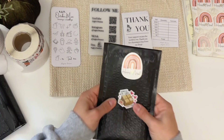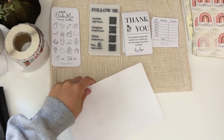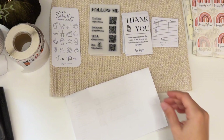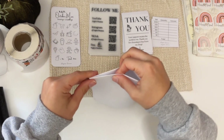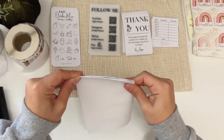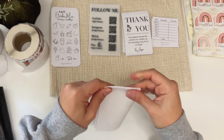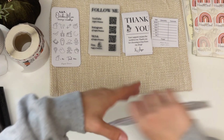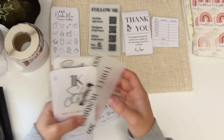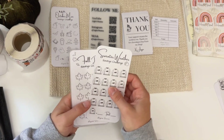Thank you so much, Colleen, for your order — you are all set. My last order for the day is from Valeria, and Valeria is a repeat buyer, so I did throw in a few extra freebies for her. She got the October mini — let me bring that up. She got an October mini, and then these are the freebies. She also got an Imperfect bundle.